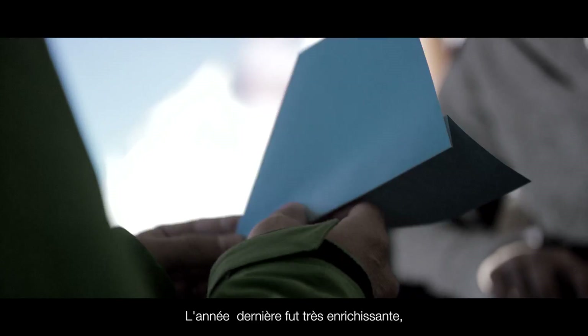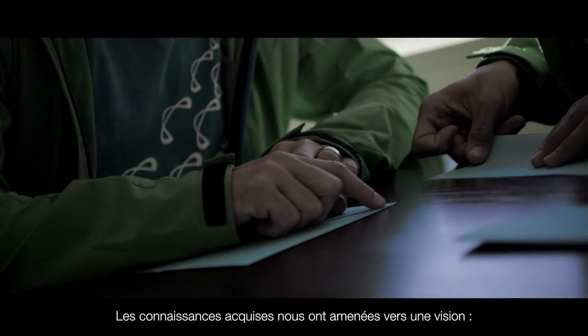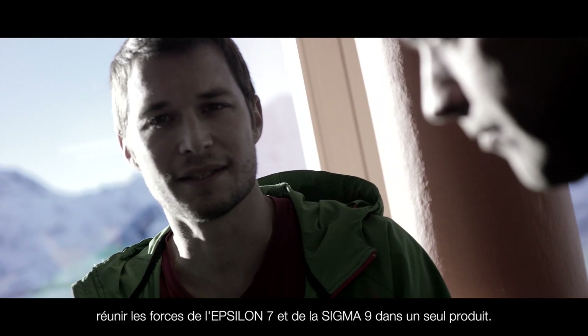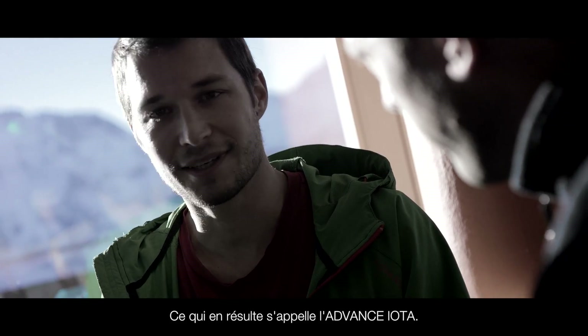Last year was very interesting. We learned so much with the Sigma 9 project. All this new knowledge brought the vision to make a new product, to combine the strengths of the Epsilon 7 and the Sigma 9. And this new product is called the ADVANCE IOTA.